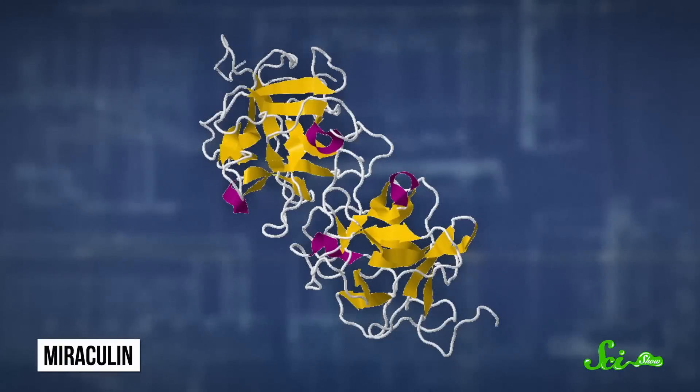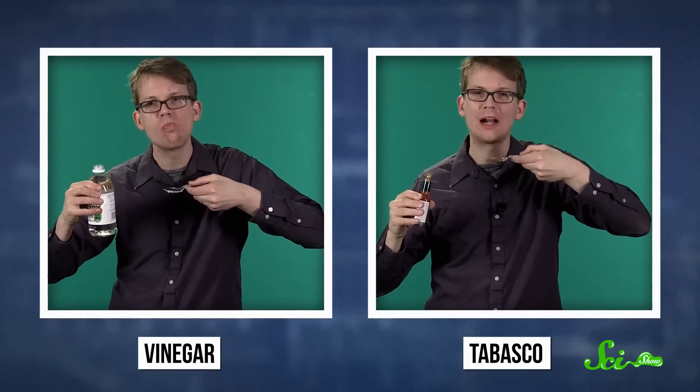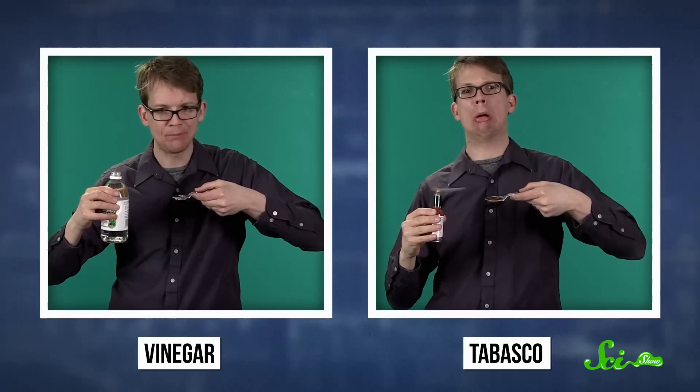They eat it because of how it makes other things taste. Miracle fruit contains a unique protein called miraculin that does something really weird to your taste buds when you eat it. It makes sour stuff taste super sweet — like turning vinegar into syrup and Tabasco sauce into a super sweet spicy barbecue sauce.